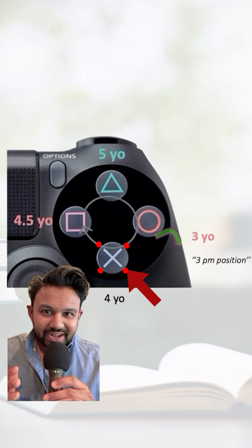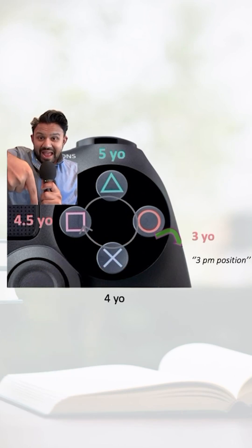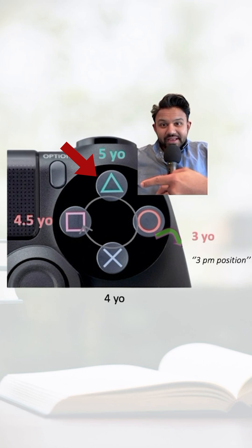Remember, there are four points to an X, so that's another mnemonic. At 4½, a child should be able to draw a square. The last shape that a pediatric patient may be able to draw is a triangle, and that comes at 5 years of age.